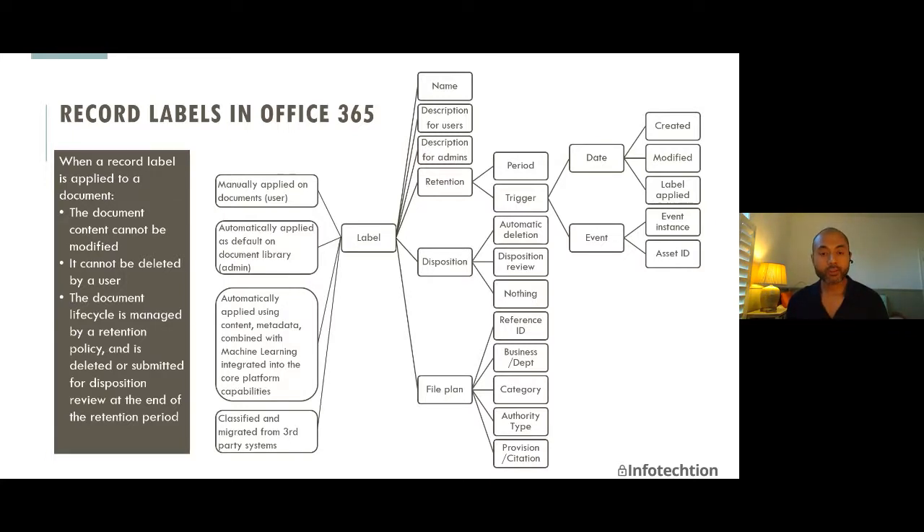The final configuration is the file plan — the latest addition to retention labels in Compliance Center. The file plan allows you to add specific dimensions to a particular label: a reference ID, a business context, and legal citations. For review and audit purposes, it's important to understand which legal citation or law specifically is driving the need for the record label.